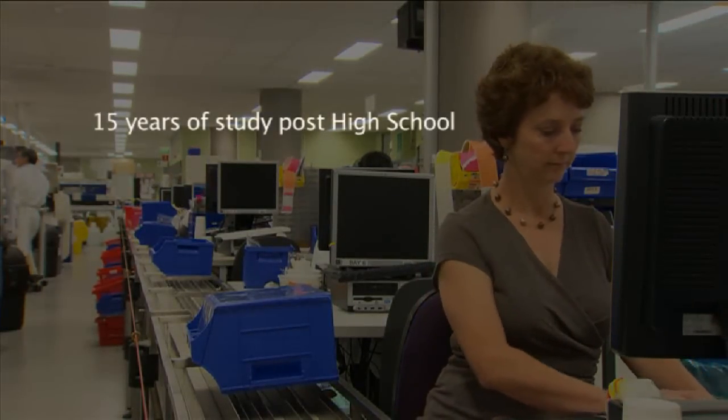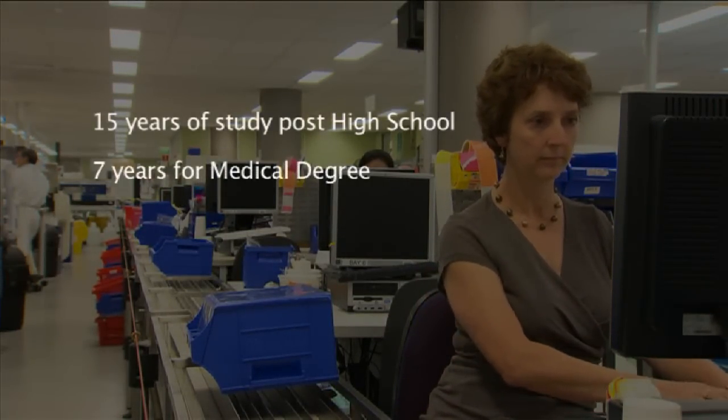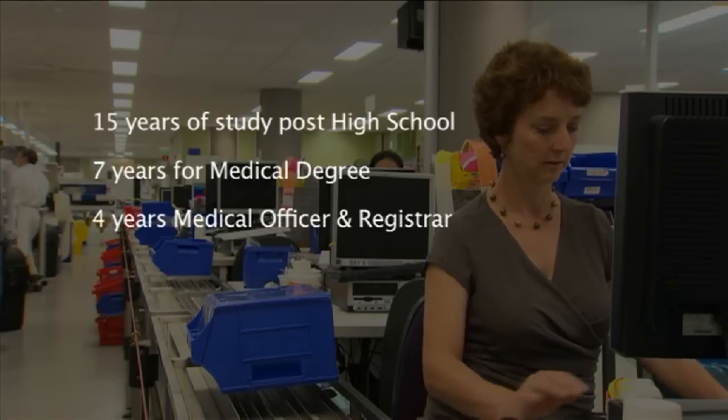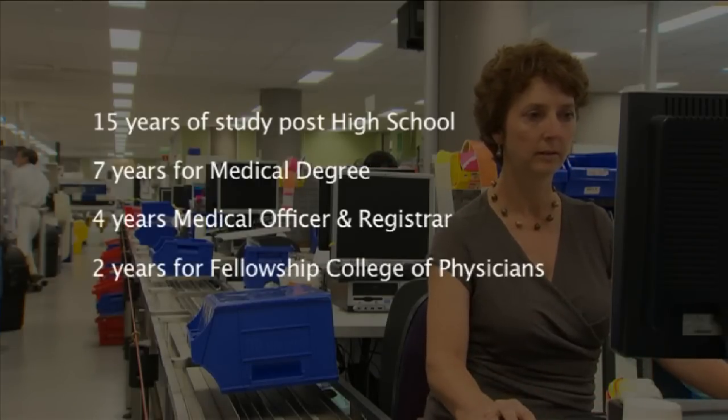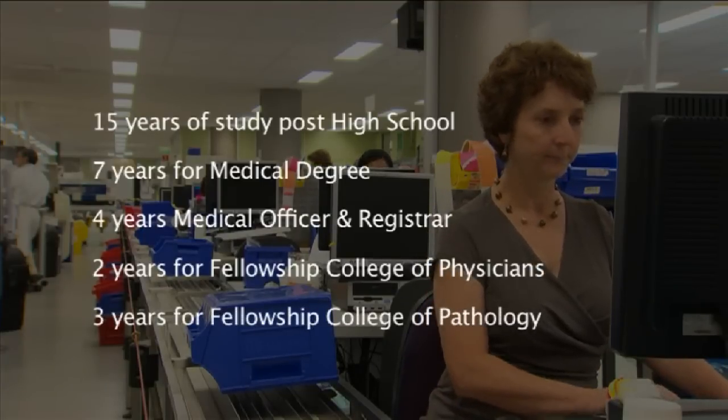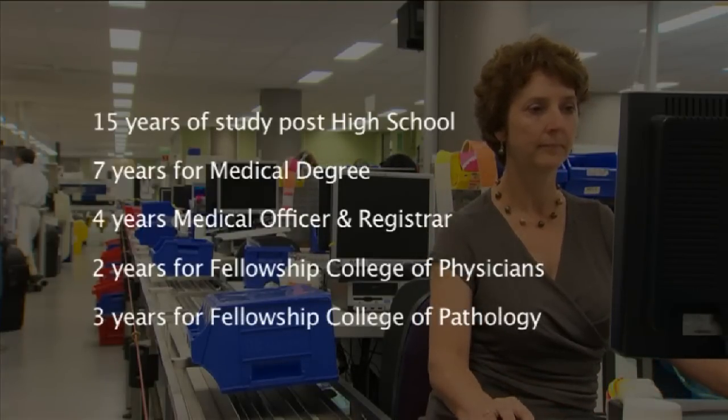After leaving high school, Dr Maxwell spent the next seven years getting her medical degree. She invested a further four years training as a medical officer and registrar. She then spent two years gaining a fellowship with the College of Physicians, and a further three years before gaining her fellowship with the College of Pathologists.